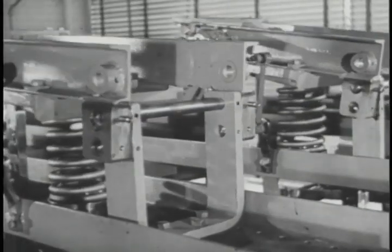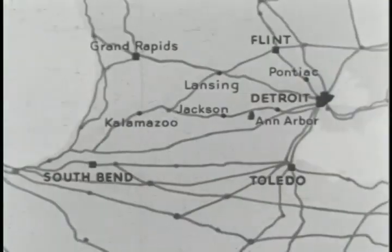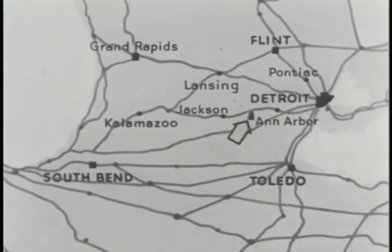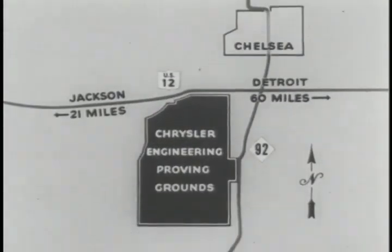Each part undergoes severe tests in the great engineering laboratories, but that is not enough. The engineers must know what those parts will do when they are combined to make a car or a truck. And so a tract of rugged land was purchased in southern Michigan on US Highway 12 between Jackson and Detroit. This area of nearly 4,000 acres is now a vast outdoor laboratory that is helping to build the good cars of today and the better cars of tomorrow.